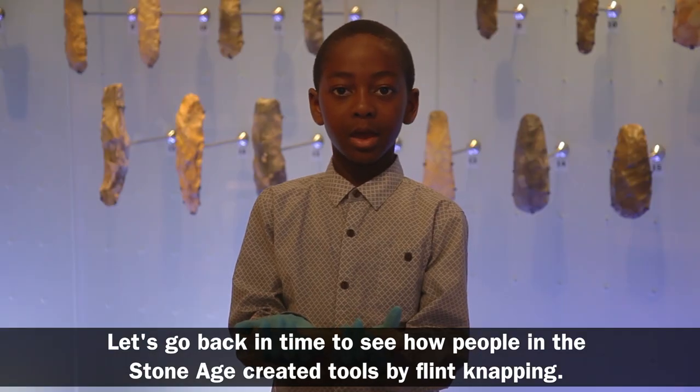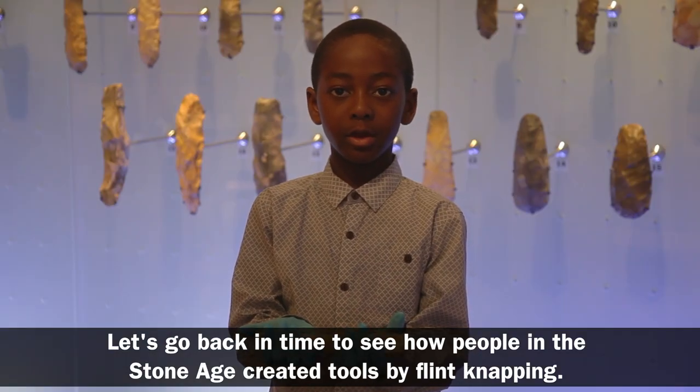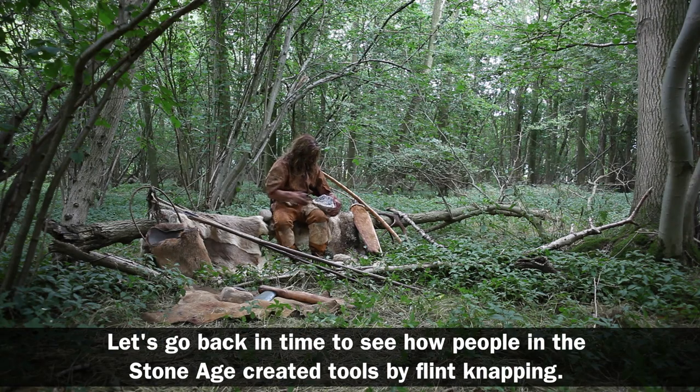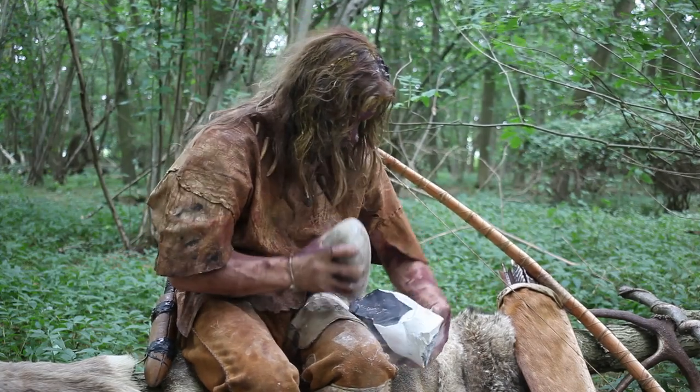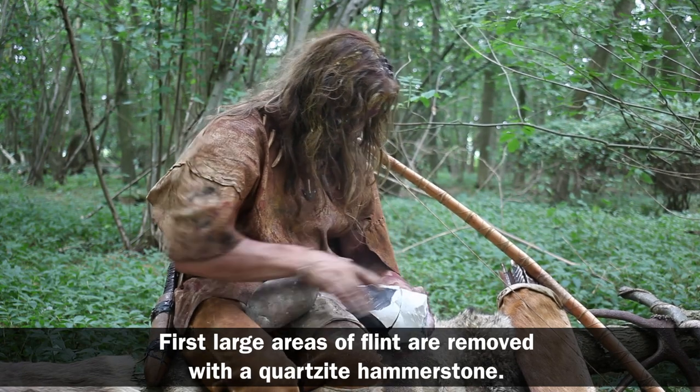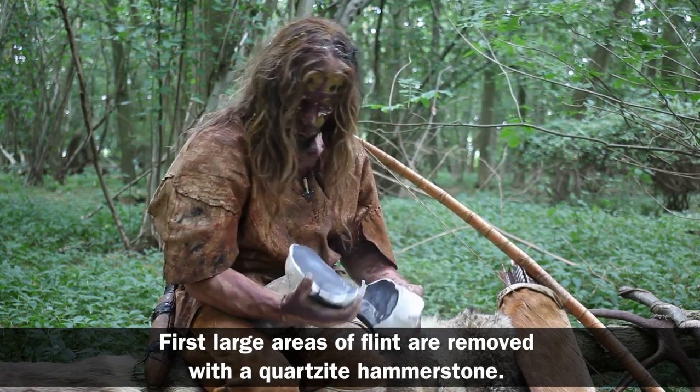Let's go back in time to see how people in the Stone Age created tools by flint knapping. First, large pieces of flint are removed with a quartzite hammer stone.